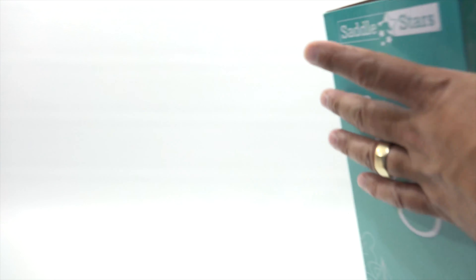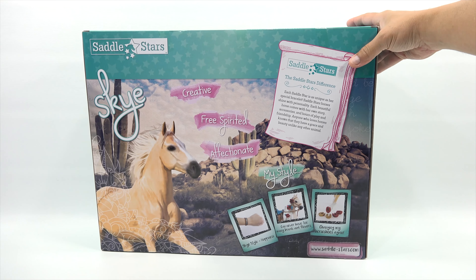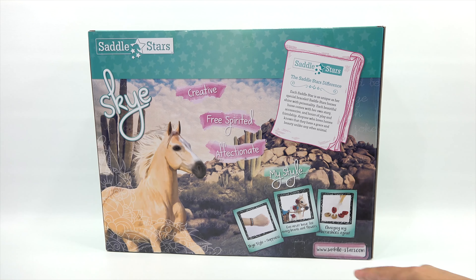Let me flip this around here — it is a giant box. Creative, free-spirited, affectionate, my style. So it comes with all these accent pieces, even horseshoes to change. Each Saddle Star is as unique as their special bracelet. Saddle Star's horses shine with personality. Each beautiful horse comes with their own story, accessories and hours of play and friendship.